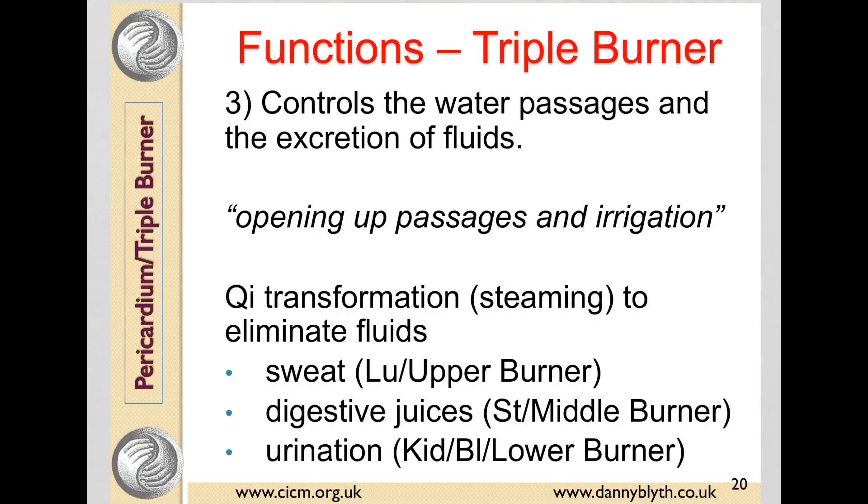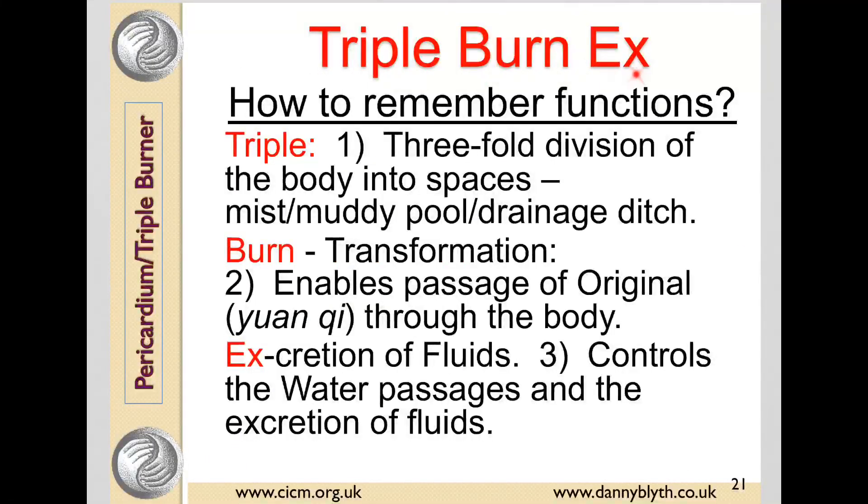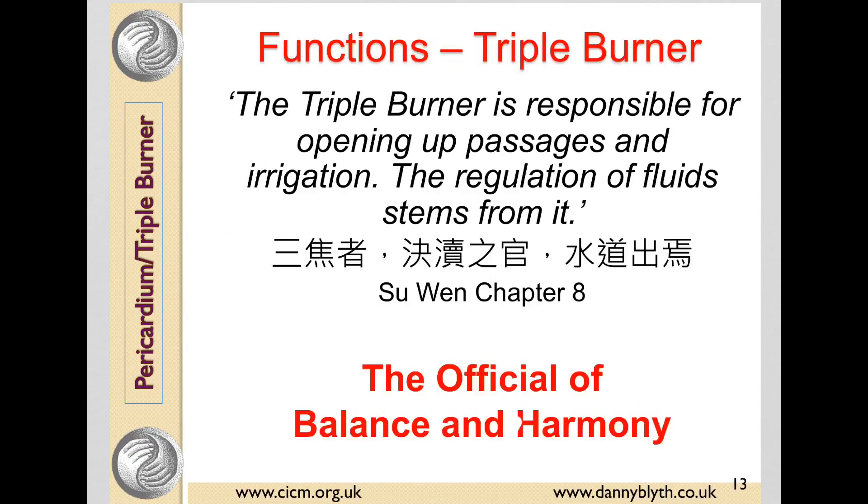Function three is really a continuation of this: it controls the water passages and the excretion of fluids — opening up the passages and irrigation. In the upper jiao this is sweat; in the middle jiao, the digestive juices; and in the lower jiao, urination and Qi transformation. You can remember this by the mnemonic 'Triple Burn X' — Triple for the threefold division, Burn for the transformation of Yuan Qi, and X for the excretion of fluids. The Suwen, chapter eight, talks about the triple burner being responsible for opening up passages and irrigation and the regulation of fluids.